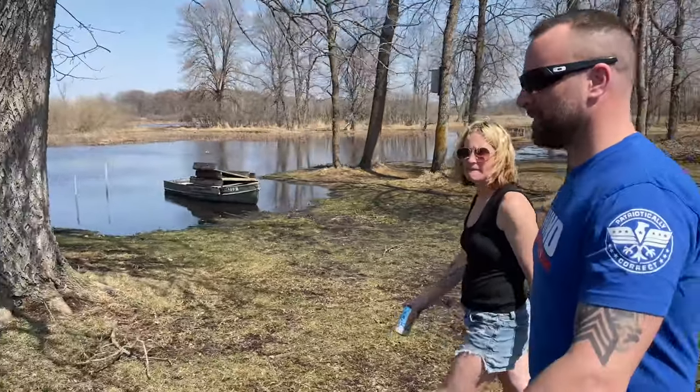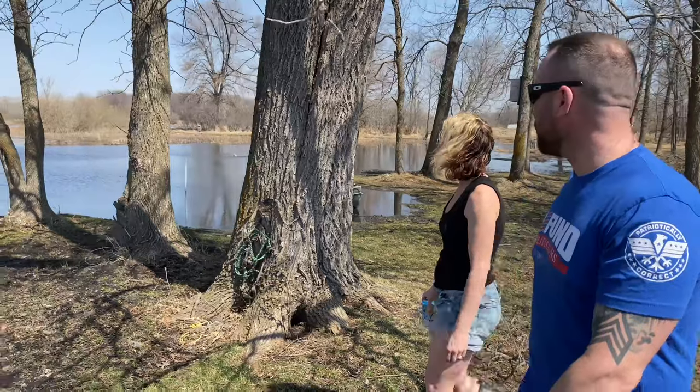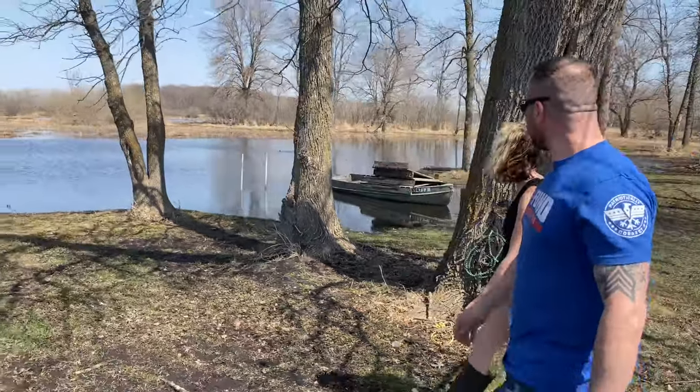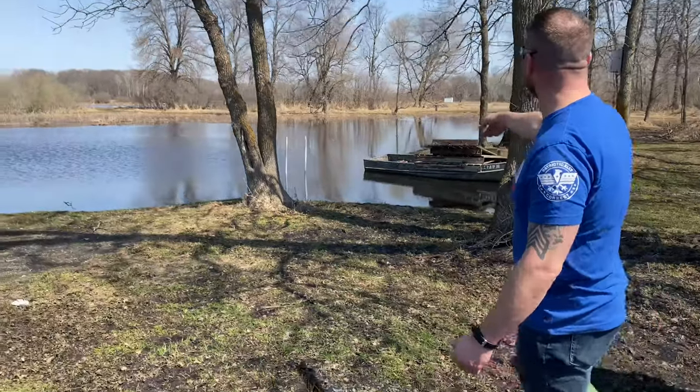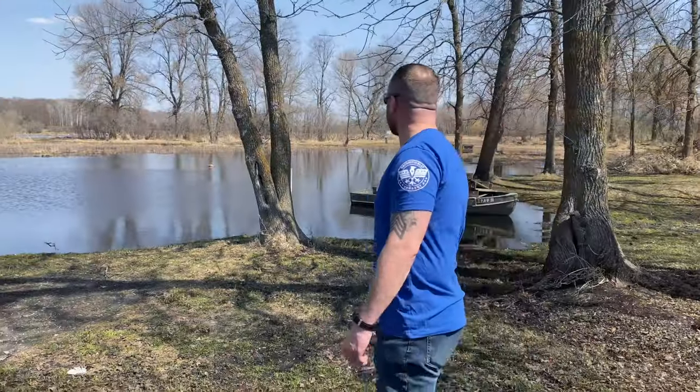I had to go out and rescue the dock today because it had floated to the far other side. That post there is halfway out. The frame is still there, and all four sections are sitting on the boat.